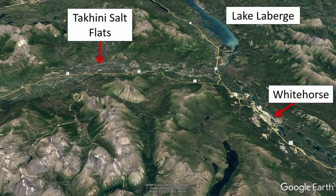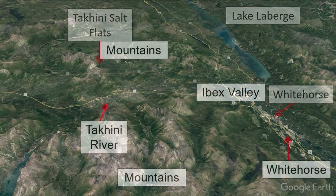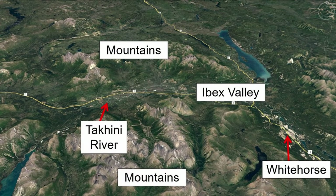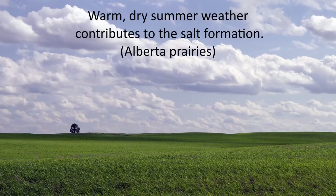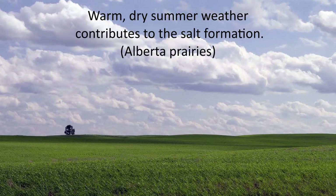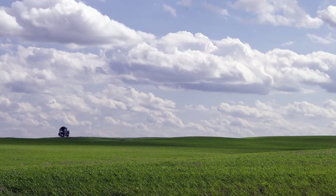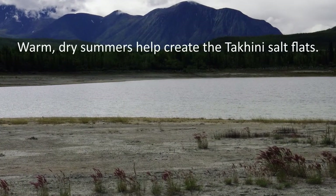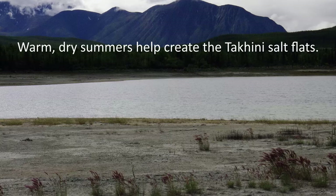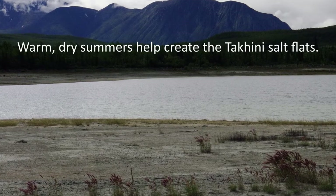Neither of those settings really describes the Takini Salt Flats, which occur in the Ibex Valley, far away from the ocean. It turns out that the climate of the Ibex Valley is an important factor contributing to the formation of the salt flats and therefore the presence of halophytic plants. That climate is characterized by a warm, dry summer, which causes the precipitation of the salt. But more on that shortly.